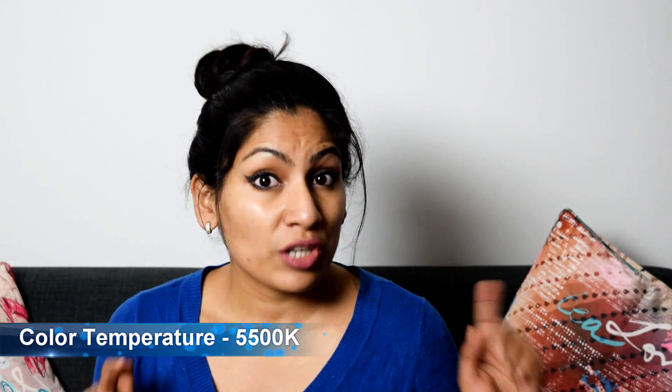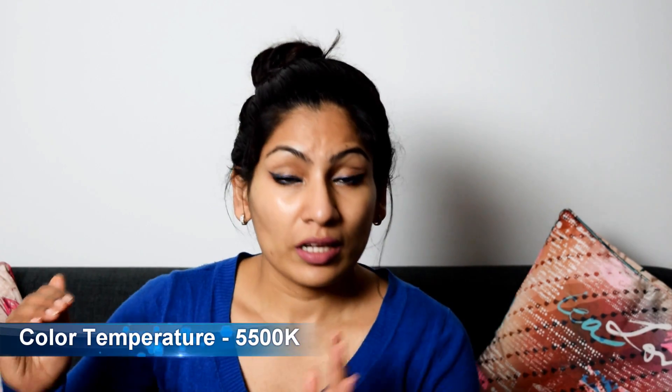The last thing to keep in mind is the color temperature, which should be 5500K — that is Kelvin — and above, because that is closest to daylight and gives you a true natural daylight effect in your videos.